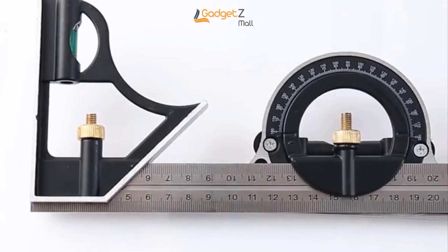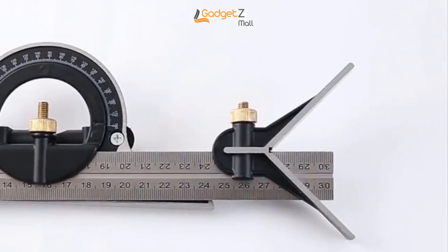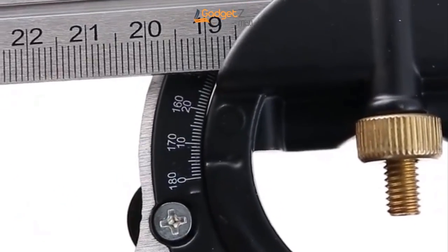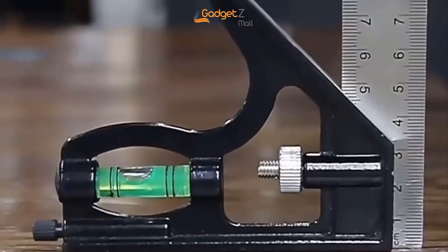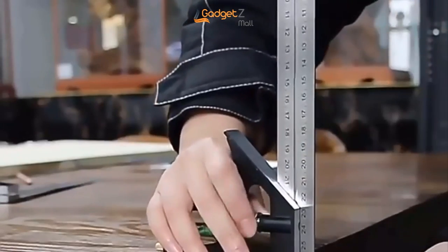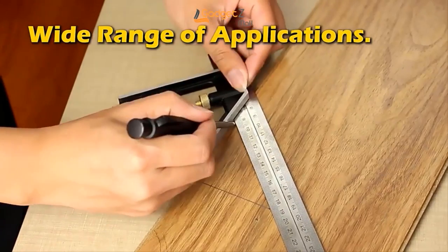The ruler is designed with a special edge, knob, and fine adjustment to make sure your measurements are as exact as possible. When you're done using it, the Square Angle Multi-Combination Ruler Set stores easily and keeps your work area tidy. It's perfect for anyone who wants to measure accurately. Get yours today and create precise pieces.